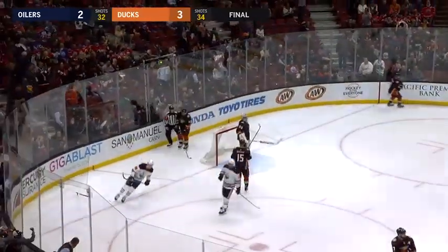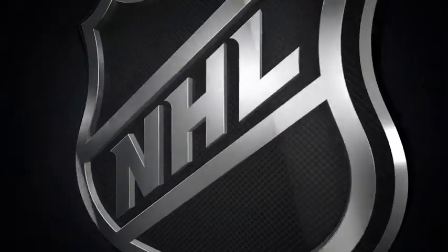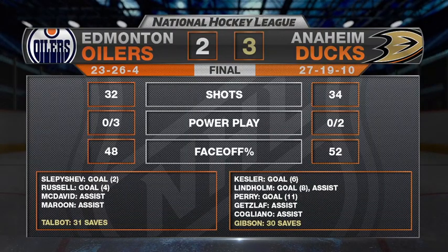And the Ducks have defeated the Edmonton Oilers tonight here at Honda Center by a final count of three to two. The Ducks with back-to-back wins come home and open a mini two-game homestand with a Pacific Division victory here tonight over the Edmonton Oilers.